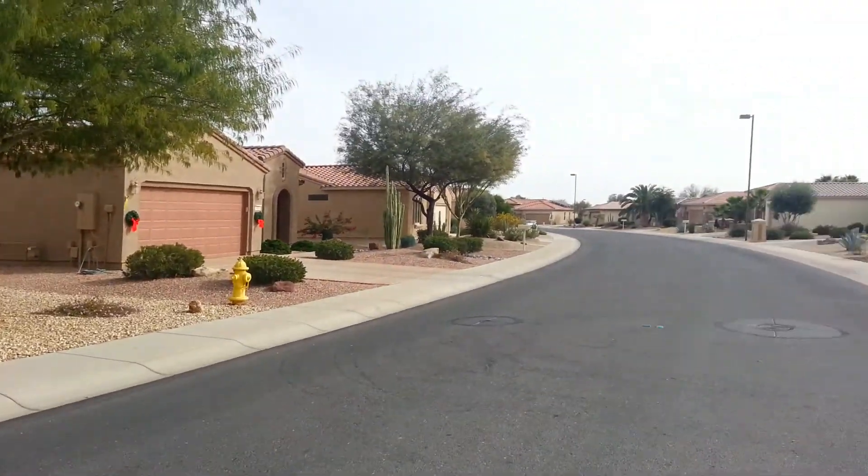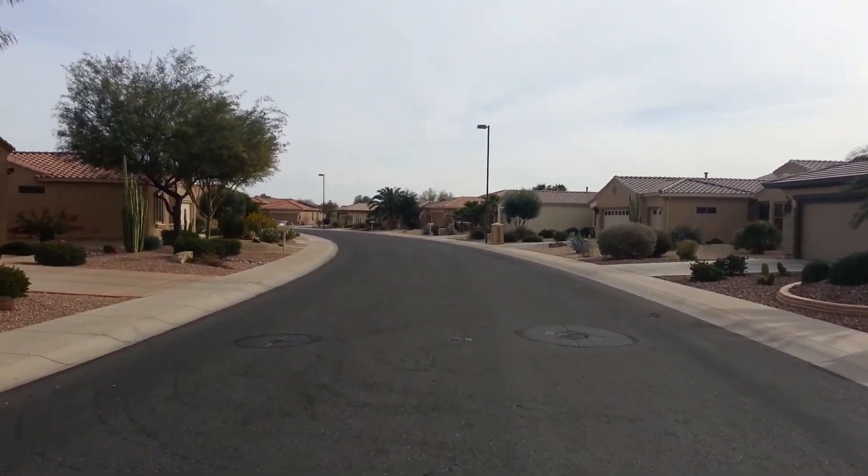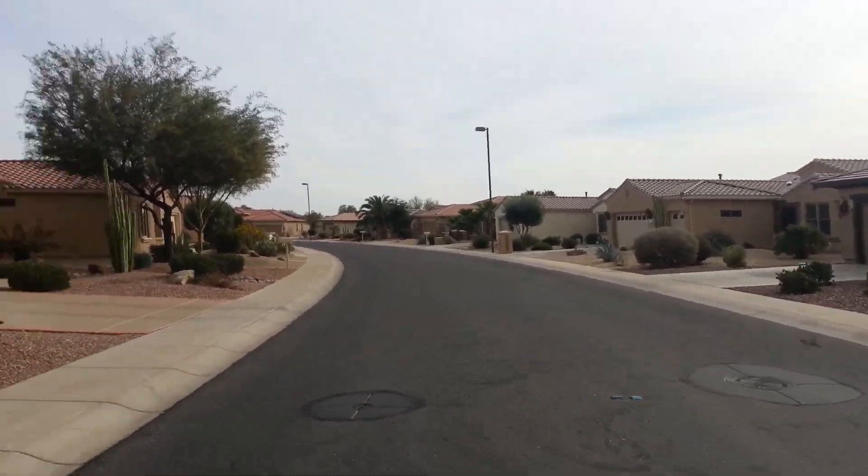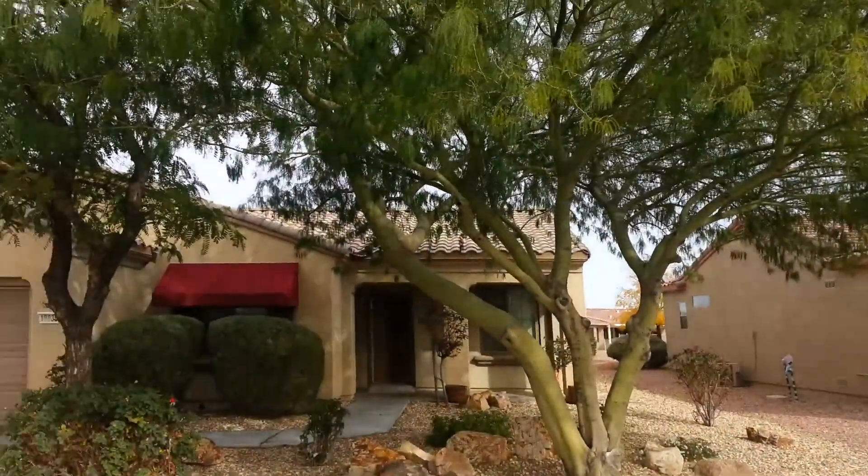Sun City Grand properties are very affordable, even compared to the family areas. It's a beautiful retirement community, one of the best golf courses I've ever seen around here.